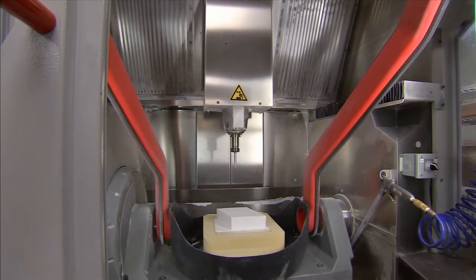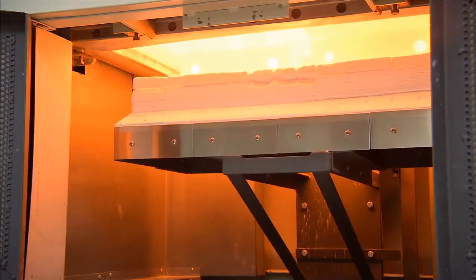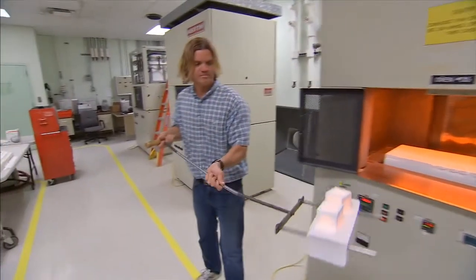We're building ceramic thermal insulation tiles for the back shell of the capsule. We're also building thermal barriers and multi-layer insulation for that capsule.